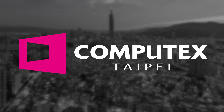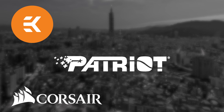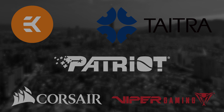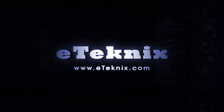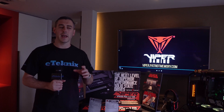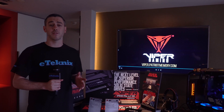Our Computex 2019 coverage is made possible thanks to Corsair, Patriot, EK, Tytra and Viper Gaming. Hey everyone, Andy Raffel from eTechnics.com here, and we're at the Patriot and Viper Gaming suite here at the Hyatt Hotel at Computex 2019.